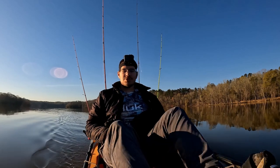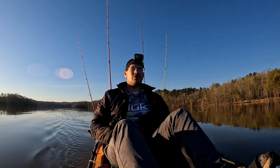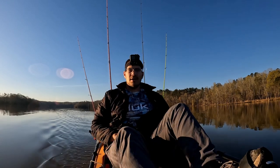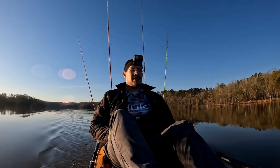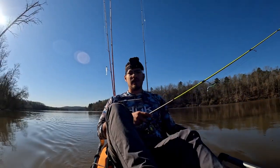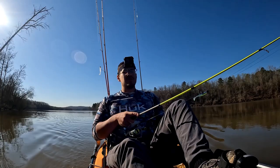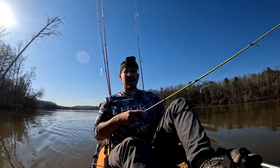All set now — I just need a striper to take it. I'll probably troll for an hour or two and hopefully catch a couple by then. But unfortunately nothing on the troll, so I'm gonna just make my way up to the dam and fish along the way and see what happens.